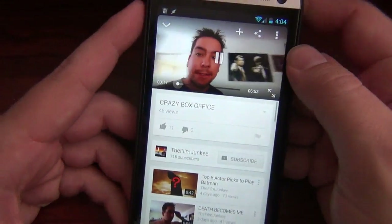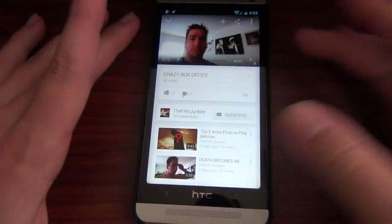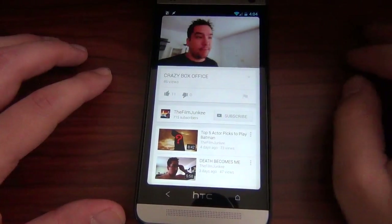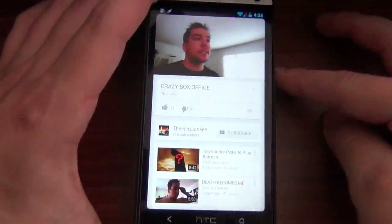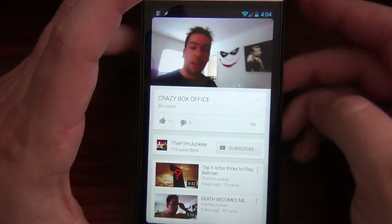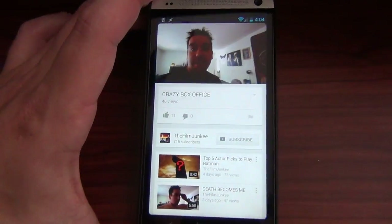Download it, guys. Let us know how it is down below in the comments, and hit that like thumbs-up button if you would please, and subscribe to the AndroidSpin channel if you haven't. I am David, your Android junkie at AndroidSpin.com — this has been a quick look at the new YouTube 5.0. Talk to you guys later.